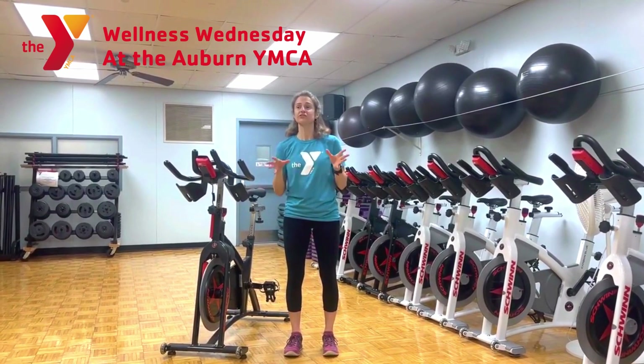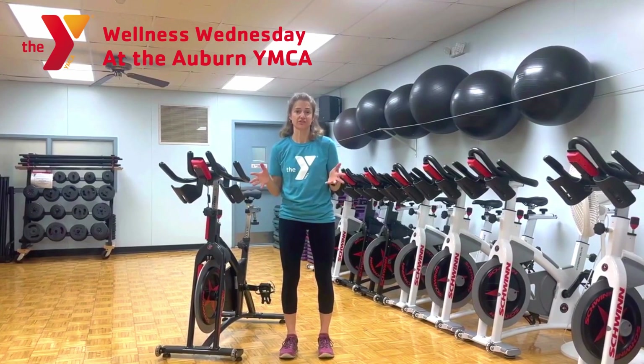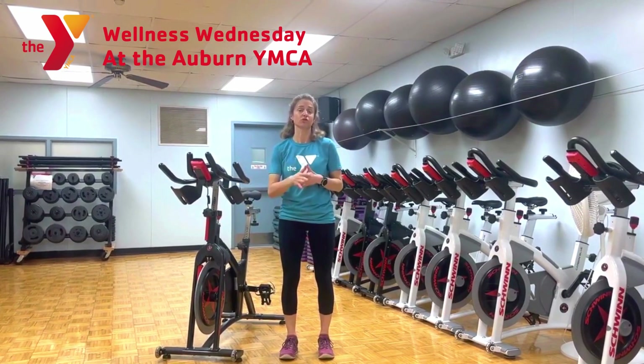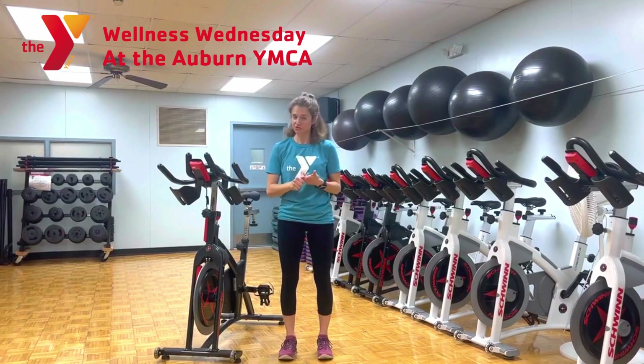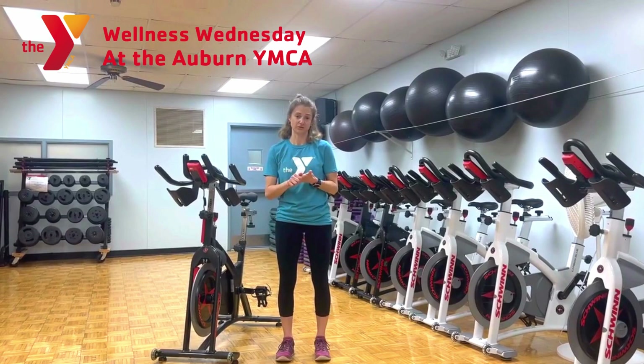There are four domains of physical activity training that we look at when addressing Parkinson's symptoms: aerobic activity, strength training activity, balance and stretching exercises, as well as flexibility.